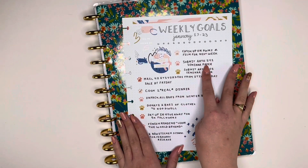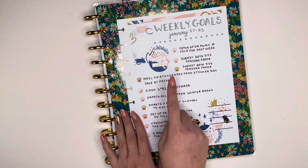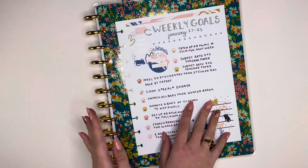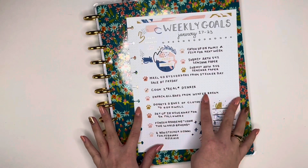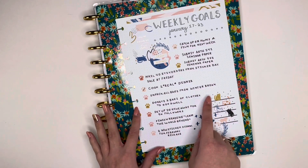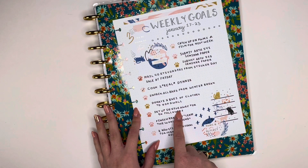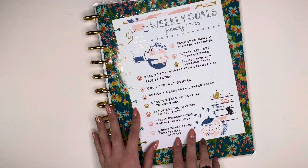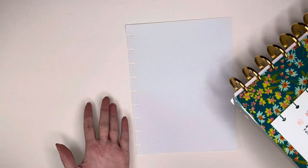Finishing up some papers was number one on the list. Doing some filming, sending out Etsy orders which I did do. Cooking a real dinner - I actually made some tacos from scratch. Unpacking stuff, trying to get some clothes donated - though I don't know if that's a goal, that's more of a to-do list item. Finishing a book, trying to set up a giveaway on Instagram which has been taking me forever, and working on some sticker designs for my next collection.